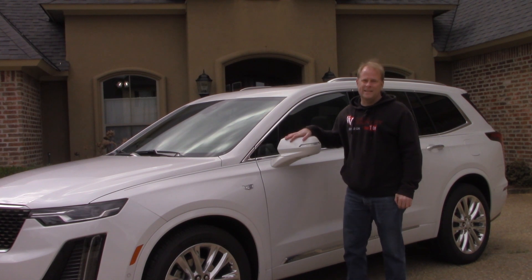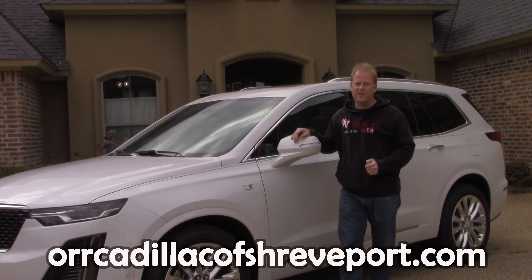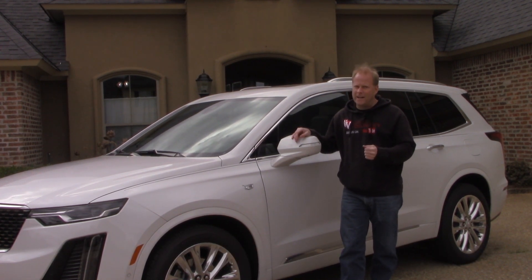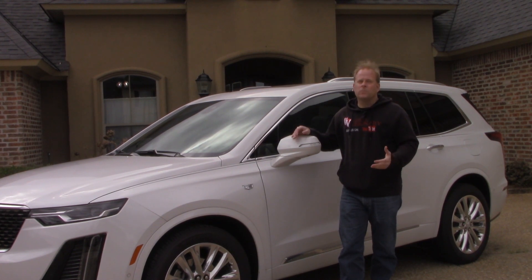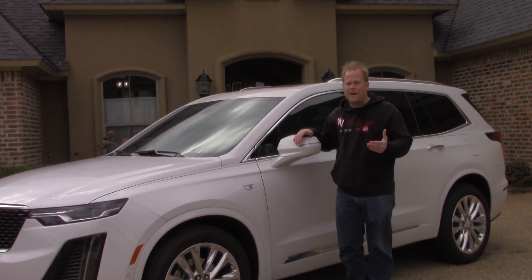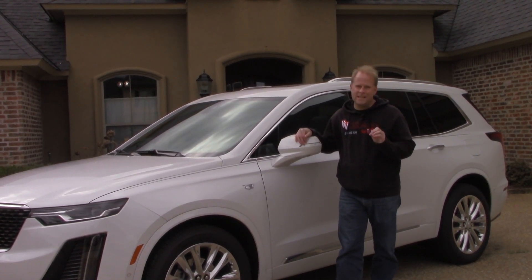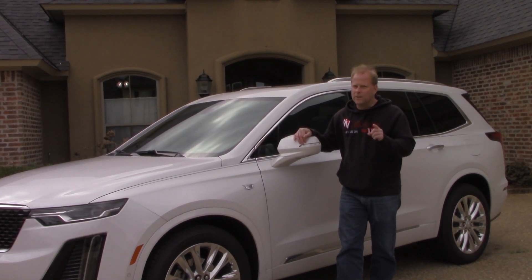That wraps up my time with the 2020 Cadillac XT6. A big thanks to my friends at Orr Cadillac for loaning it to me, and thanks to all of you for watching. If you enjoyed this video, please hit the like button and leave a comment — let me know if you're planning to purchase one, or what you'd be stepping out of to get into this. If you haven't subscribed to my YouTube channel, please do so — more great content is coming!